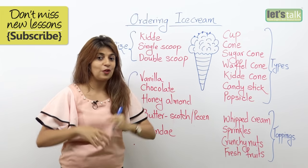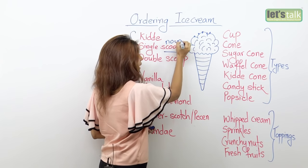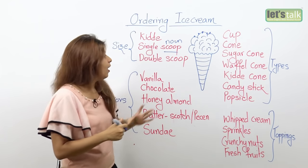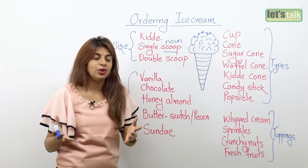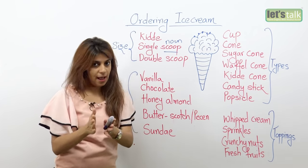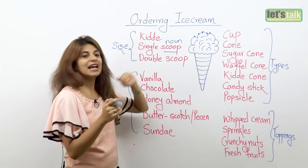Or you can say double scoop. If you really like to enjoy some ice cream, you order for double scoop. The word scoop is a noun — it's a spoon-like thing with a deep container used to dispense the ice cream. But it can also be used as a verb, like: should I just scoop some ice cream for you? Here, single scoop and double scoop are used as nouns. So if you're in the mood, ask for double scoop; if not, a single scoop; and for little kids, a kitty scoop.